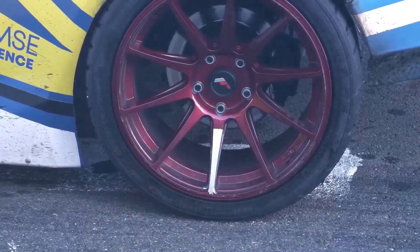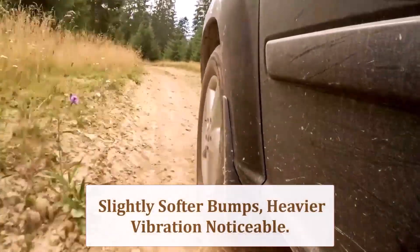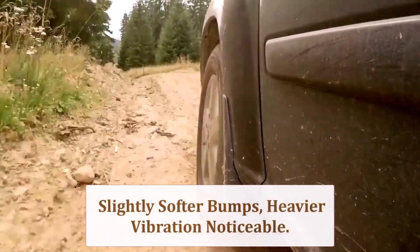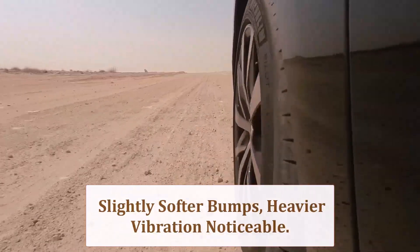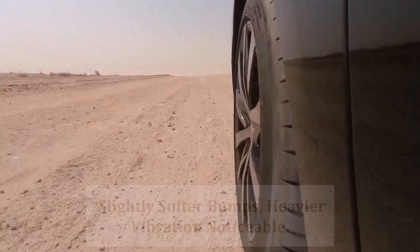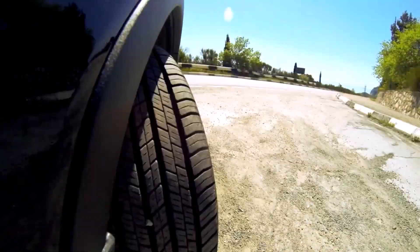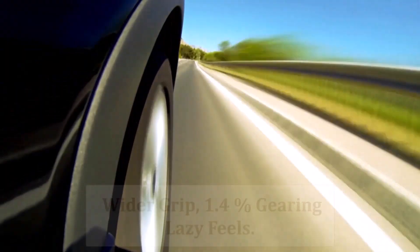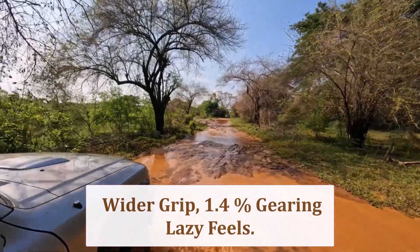You'll notice tread blocks protruding 0.39 inch farther, giving the truck that OEM-plus aggression without shouting full overland build. Sidewalls gain 0.22 inch, absorbing sharp edges a bit better, but unsprung weight rises — so tiny chatter through the steering column increases, accompanied by a deeper low-frequency hum at highway speed.